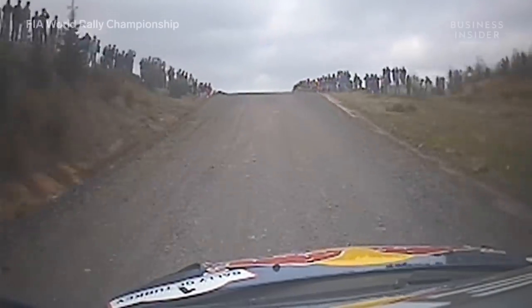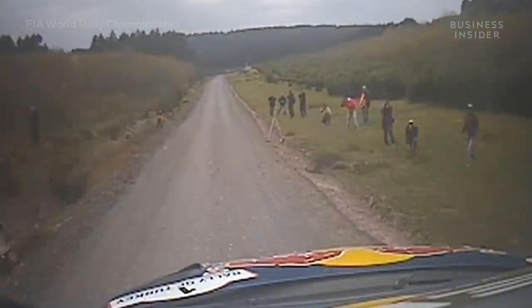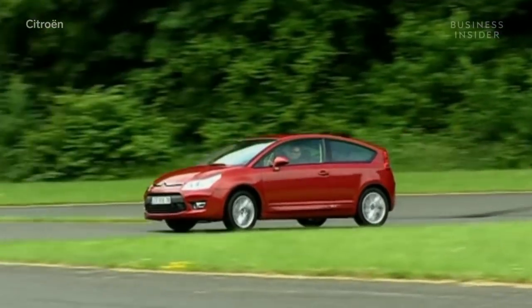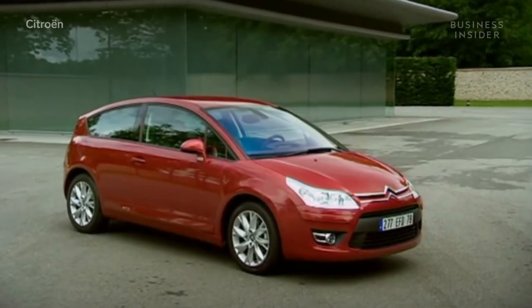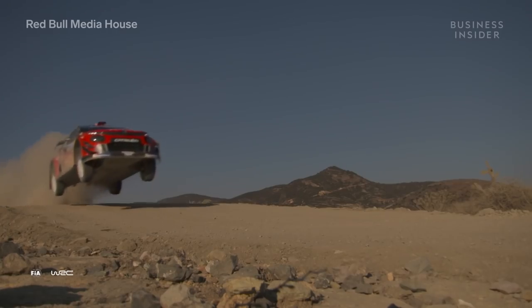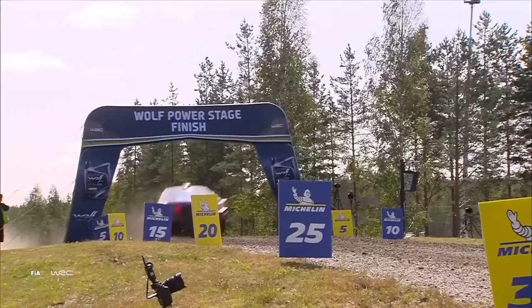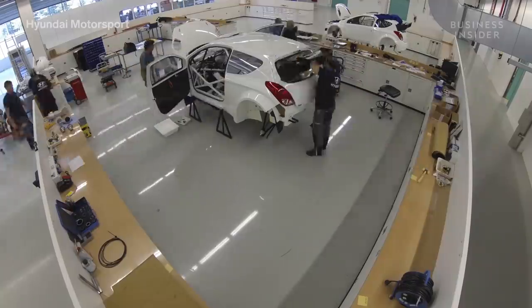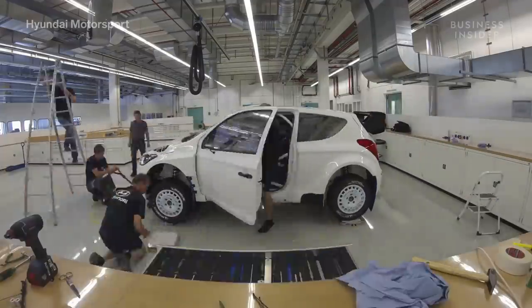That massive jump was done by a Citroen C4, a simple European compact car known for its safety and reliability. But how do you send an average economy car into orbit and safely back down again? You transform everything that makes it an average car.